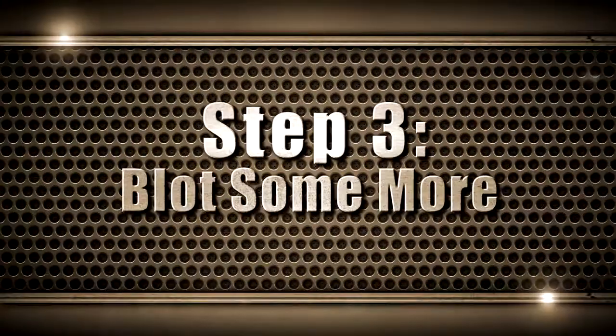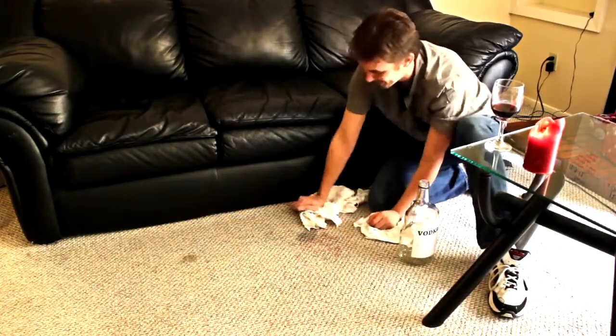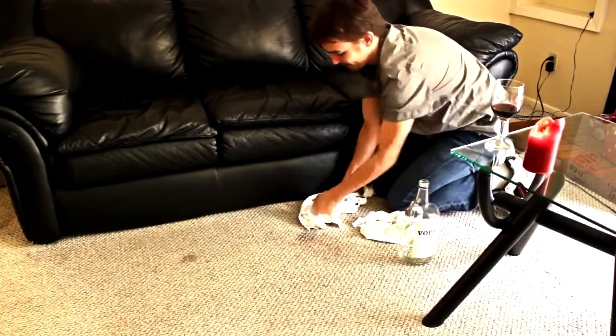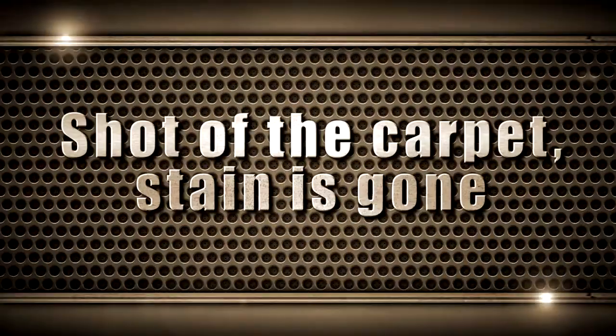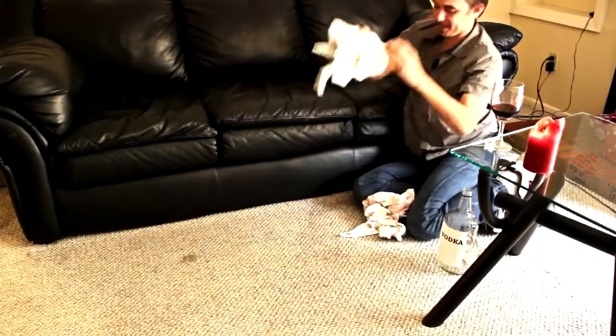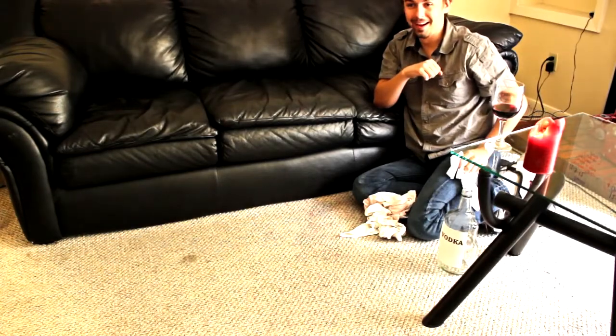Step three: blot some more. Use more clean white towels to soak up as much of the stain as possible, if there is any left. Most likely, the clear alcohol removed the stain completely. The alcohol is strong enough to remove the stain while not strong enough to harm the carpet.